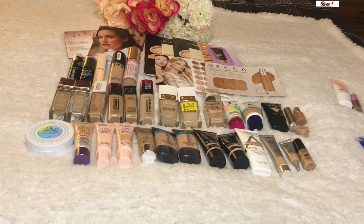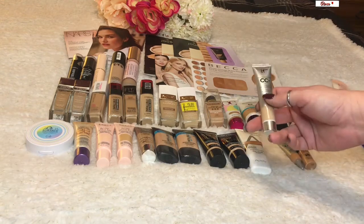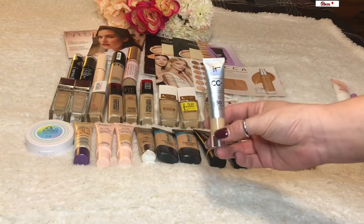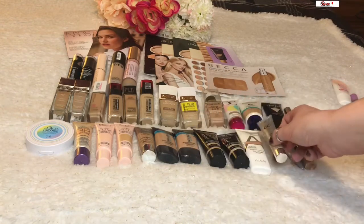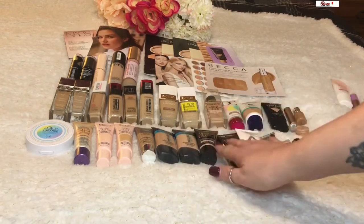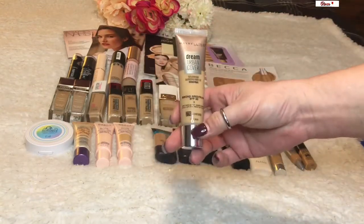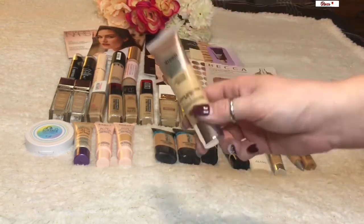Anyway, back to foundations. I recently got the IT Cosmetics CC+ Color Correcting Full Coverage Cream as a gift card purchase — a lot of people's holy grail, and I really do enjoy it. It's very light on the skin and buildable. The NYX Born to Glow is another great foundation — hence why I own two of them. The Maybelline Urban Dream Cover is a really nice foundation but gets neglected because it's kind of my middle shade transitioning between summer and winter.